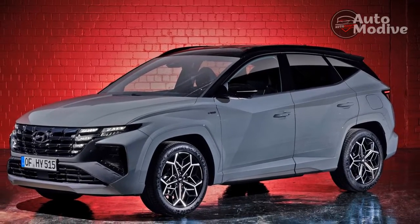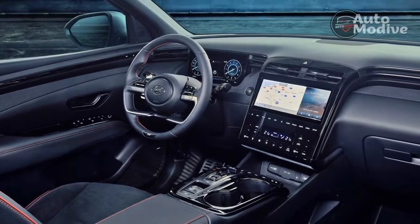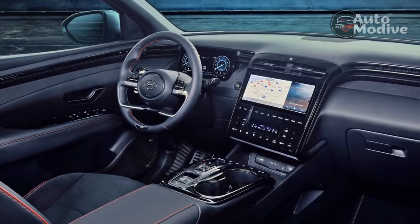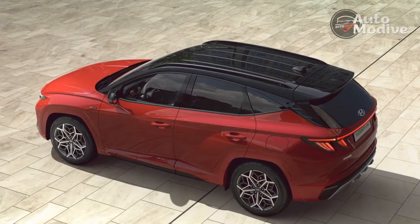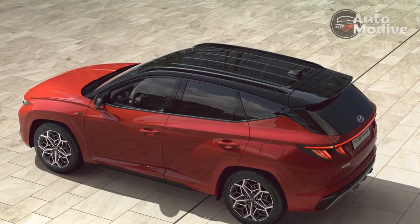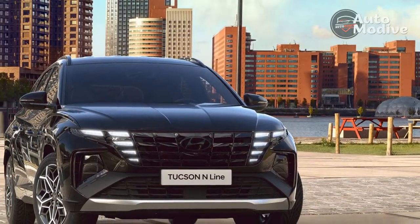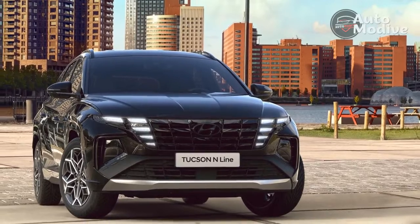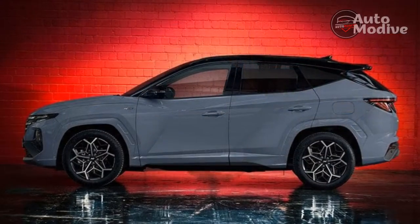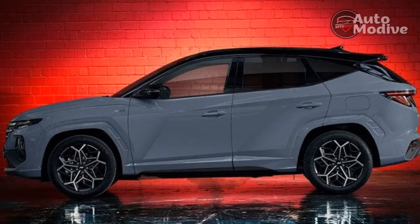A 12.3-inch digital instrument cluster also comes standard, but it's nothing to write home about — just two large dials whose color scheme changes with the drive mode. More impressive is the Tucson Inline's standard digital key, which works with the Hyundai mobile app to allow you to unlock, start, and drive your crossover even if you don't have a physical key on you. You can also give others timed access to the car, helpful if you're loaning it out to a friend or letting the teenager borrow it just this once.